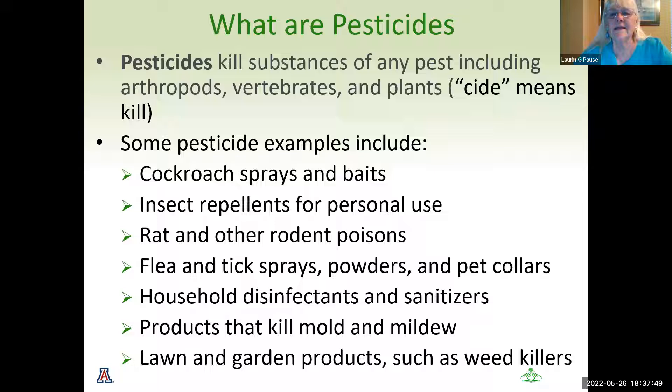Interestingly, as I prepared this, we have pesticides in our house all the time. We have cockroach sprays and baits, insect repellents for personal use on our bodies, rat and rodent poisons, flea and tick sprays and pet collars on our pets. Our household disinfectants and sanitizers have '-cides' in them, as do products that kill mold and mildew, and our lawn products such as weed killers. So we are actually exposed every day in our daily life to something that means kill.